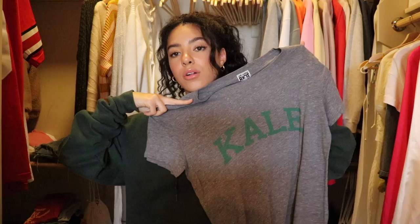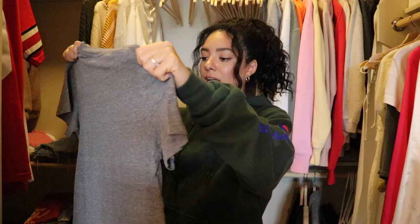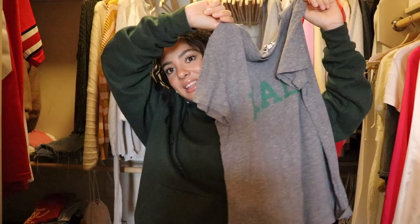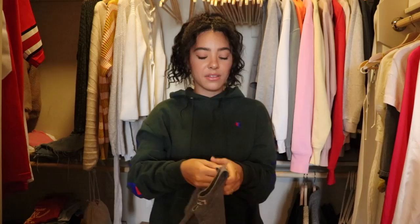I used to wear this shirt all the time — it was one of my favorites. It looks like a Yale shirt but it says 'Kale.' I got it from Urban Outfitters a few years ago and I still think it's so cute, I just never wear it. Part of me is like, keep it — it looks comfortable and you might wear it. But I already know I'm not going to. It's super cute if you tie it up in the front with some jeans, but I know I'm not going to, so I'm getting rid of it. I might actually sell this one though because it's still in great condition.